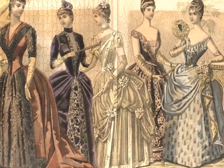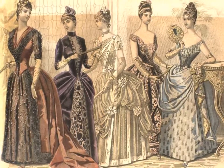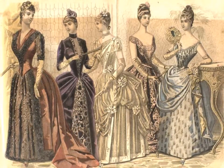Women's gloves were short until the 1880s, when long gloves to the elbow and beyond were worn for evening and occasionally for the day.